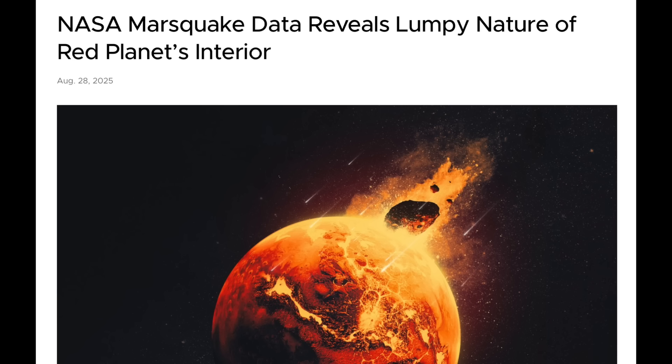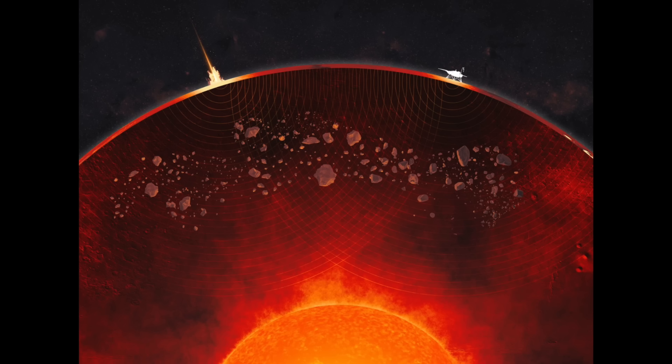Mars is up next, and they have finally gone through excruciating detail on the seismic data from the InSight lander, which happens to reveal clumpy material throughout the Martian mantle. They think it's the remnant of a great cataclysm long ago, with potential impactors and pieces of the Martian crust just strewn about the inside.